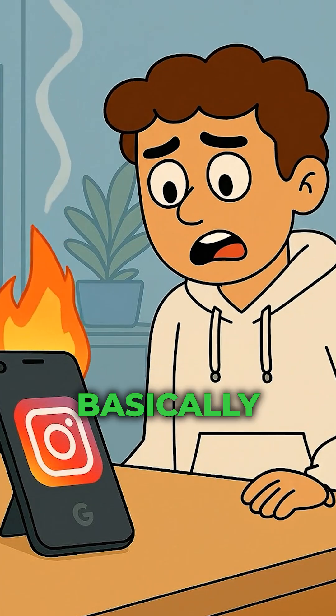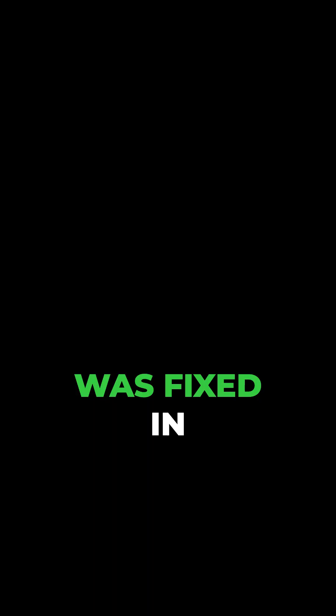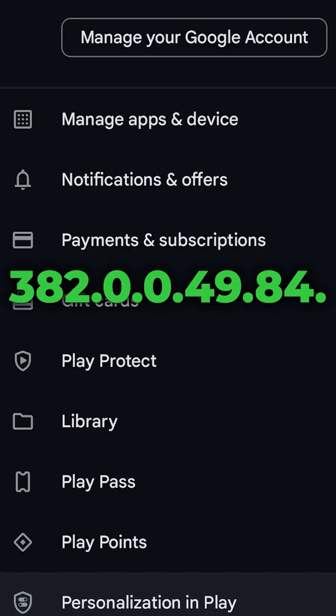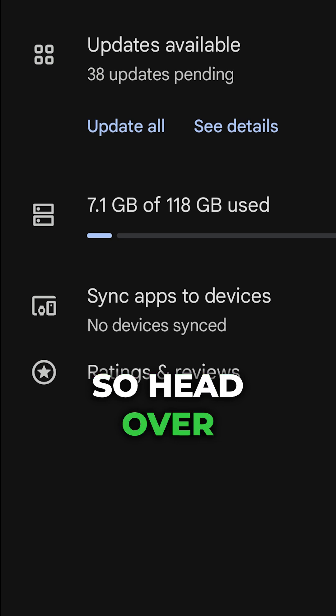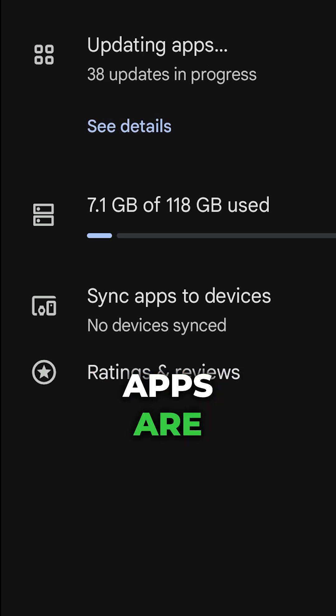Remember that Instagram bug that basically torched Pixel batteries? That's because it was fixed in version 382.0.0.49.84. Head over to your Google Play Store, manage apps, and just make sure all apps are updated.